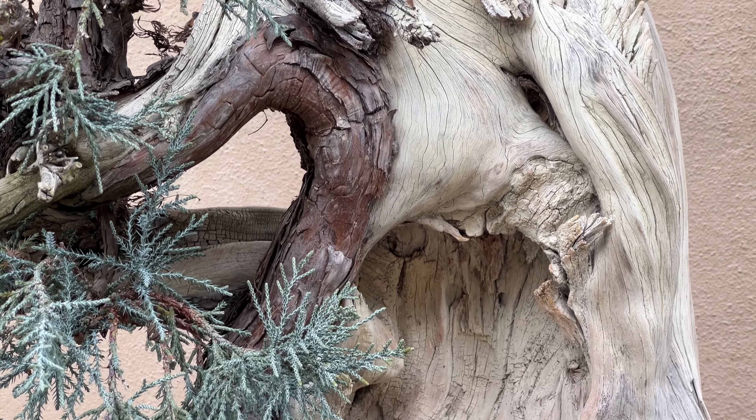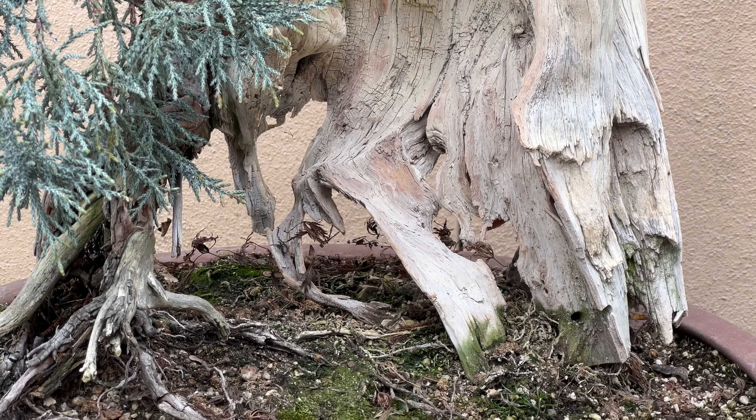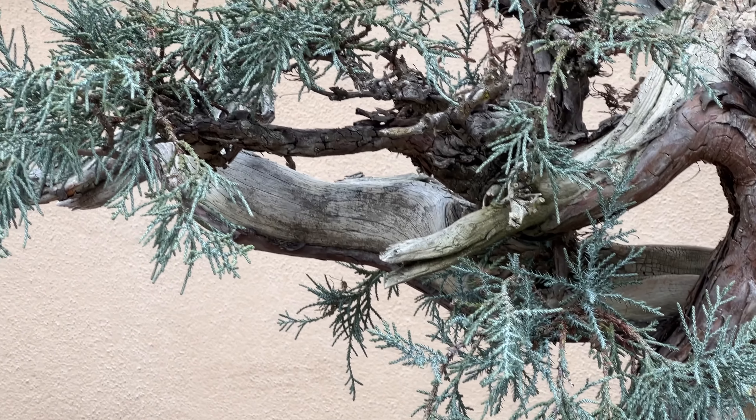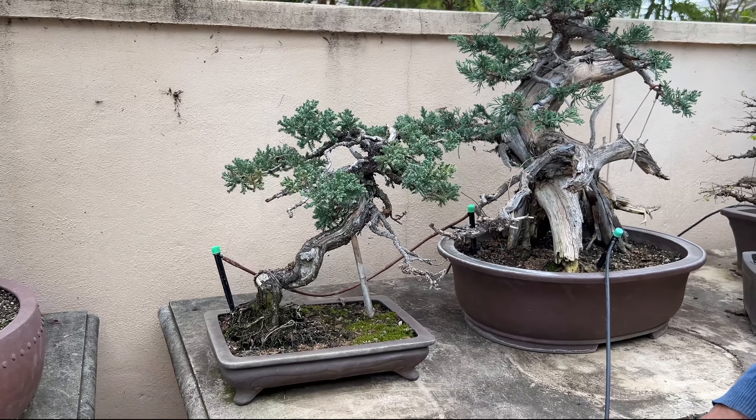This is a seedling — I would say about 50 years old — that I collected from Rochester: a zelkova tree, a Chinese zelkova. You can see it's getting really old. It was growing in the ground for maybe 10 years before I dug it up.